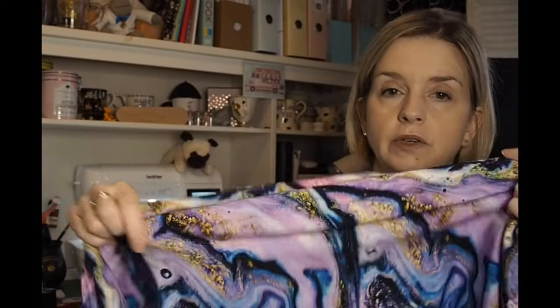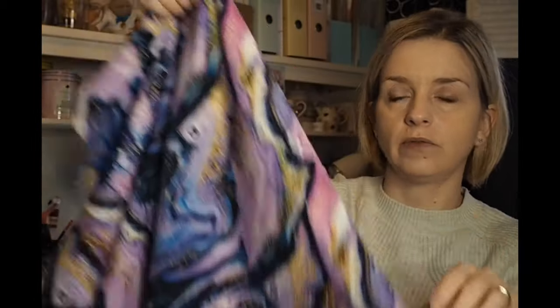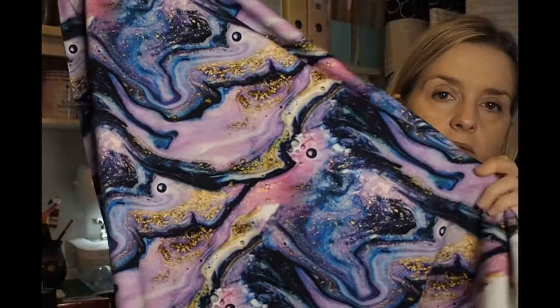The other piece was a meter of this beautiful cotton jersey. It's got a marble tie-dye effect with gold running through it. I think I'll make some sort of t-shirt out of it — I just thought it was lovely.